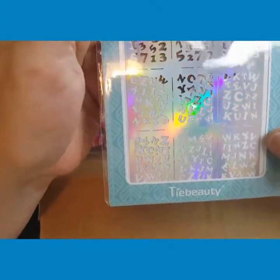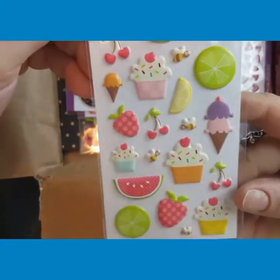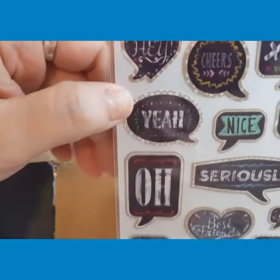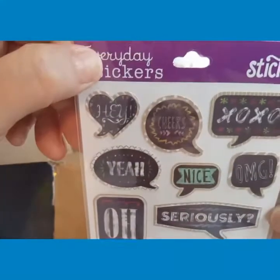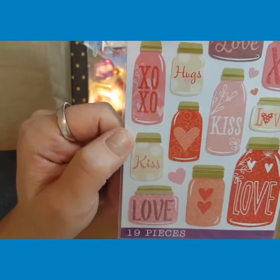It's got numbers and letters on it. Then I got puffy sticker cupcakes and ice creams. Then I got puffy sticker hearts. And then I got stickers — cheers, XOXO, OMG, nice, seriously, my best friend, crazy, wow, smile, no way, stop, amazing. And jar stickers — they've got love, kiss, XO, hugs, and hearts.